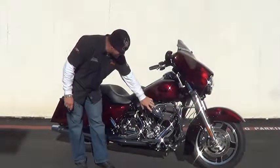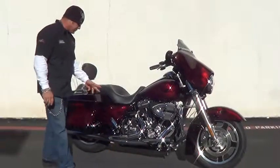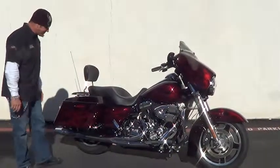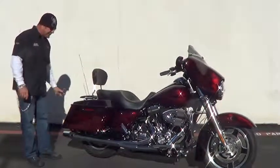It's got the new S&S twin intake on it. Floorboards have been changed out, brake pedal too. The skulls really add a nice touch on this bike. It's got the detachable tour pack and different lenses.